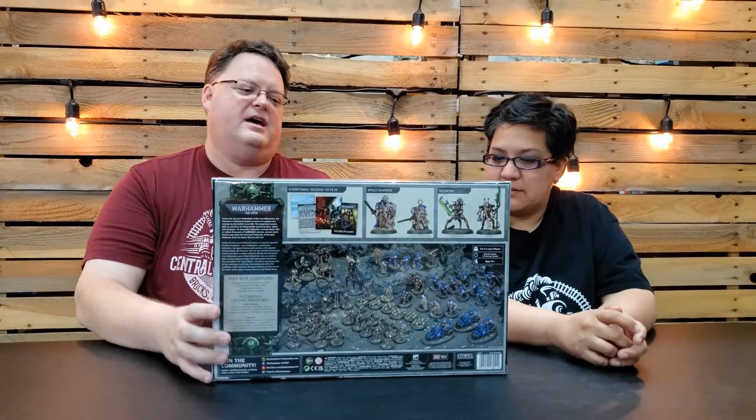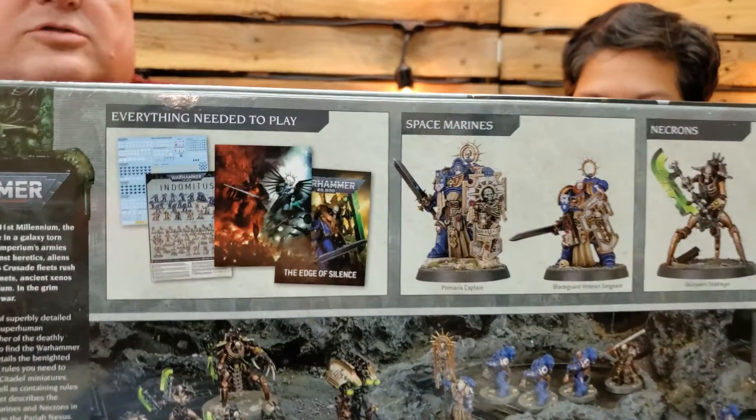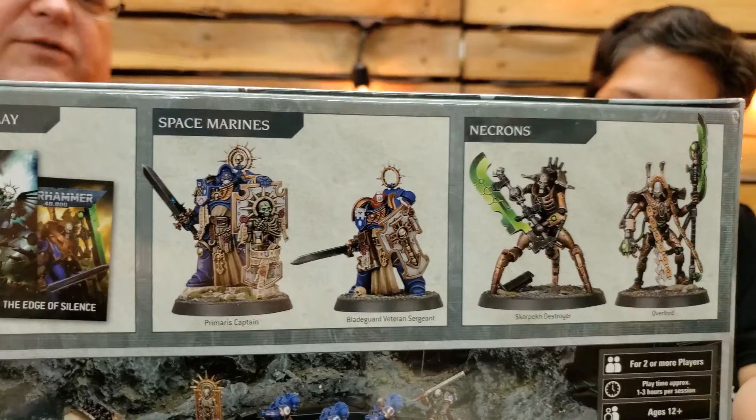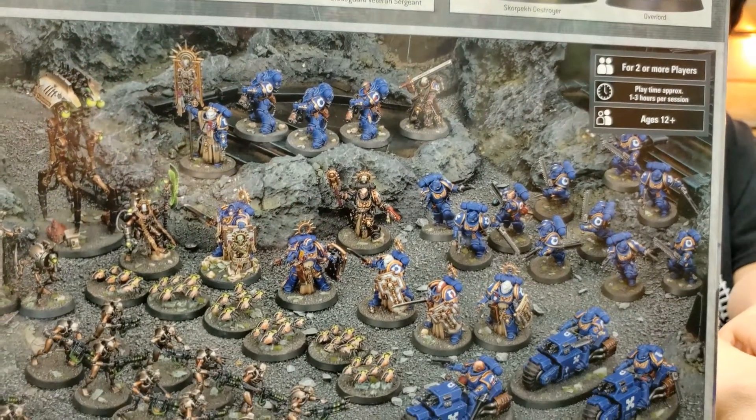This set is going to be incredible — it is huge. It's got everything you need to play the game including the books, the figures — like 61 figures — Space Marines and Necrons. There is a ton here to build and to paint and to get your game on. So if you missed the pre-order and are looking for it, we have it here in store for pre-order right now.